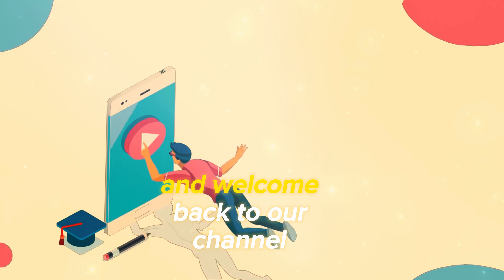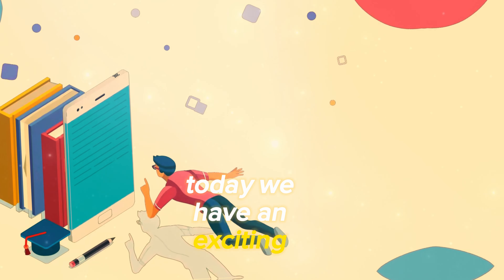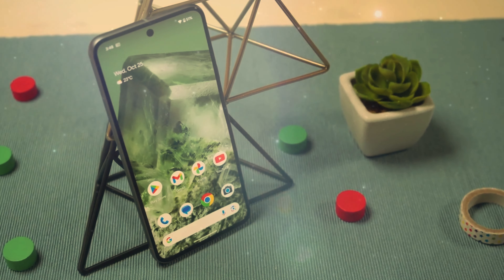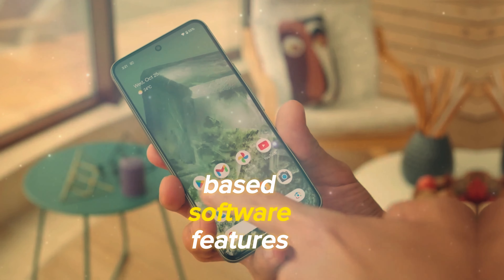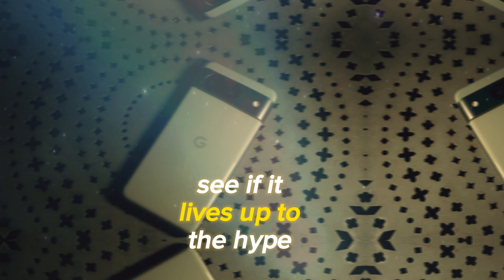Hello, everyone, and welcome back to our channel. Today, we have an exciting review for you as we dive into the world of the Google Pixel 8. This compact flagship promises a pure Android experience and comes loaded with AI-based software features. We'll take a closer look to see if it lives up to the hype.